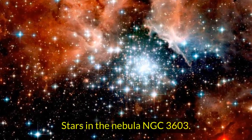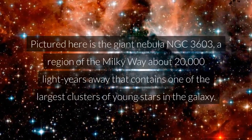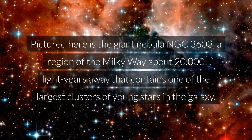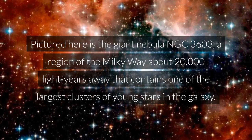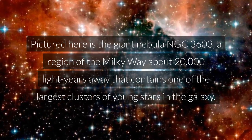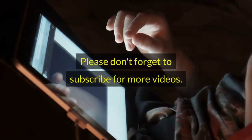Stars in the Nebula NGC 3603. Pictured here is the giant Nebula NGC 3603, a region of the Milky Way about 20,000 light-years away that contains one of the largest clusters of young stars in the galaxy. Thanks for watching — please don't forget to subscribe for more videos.